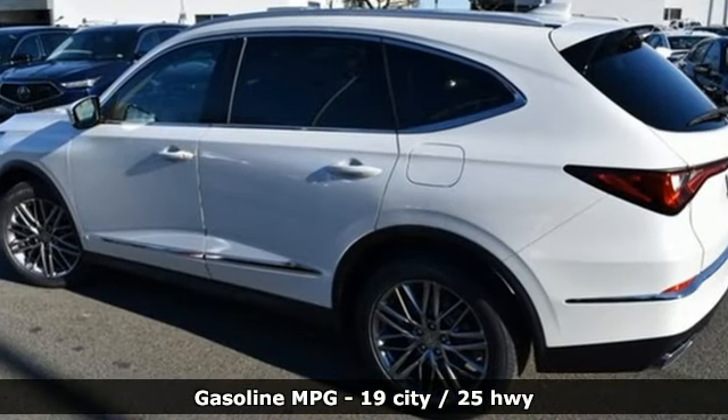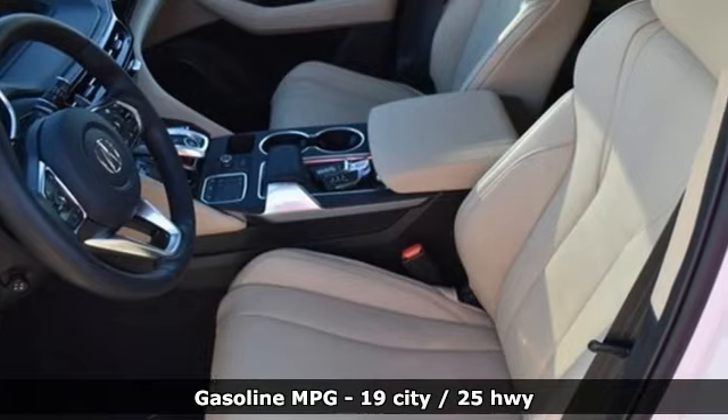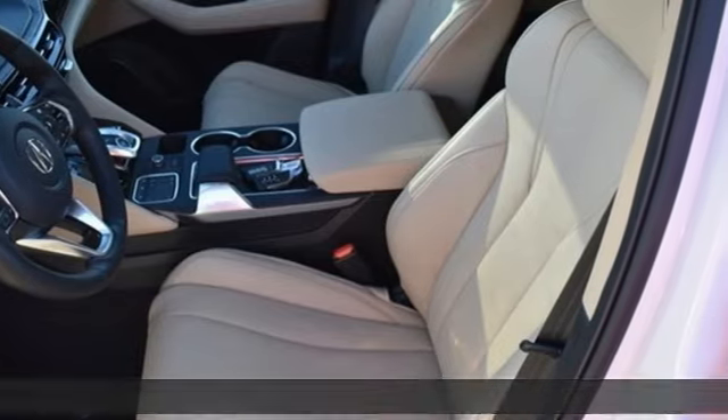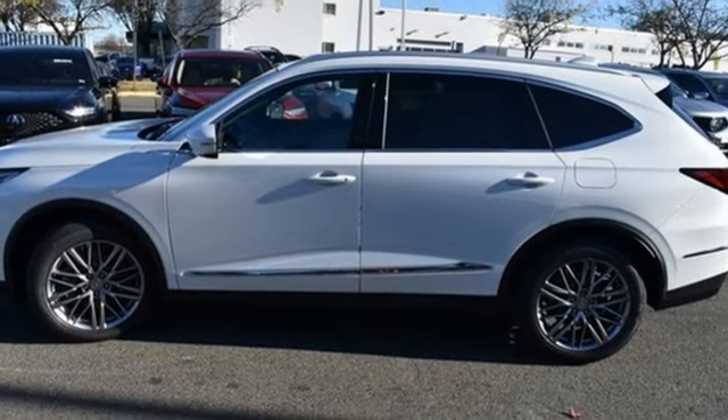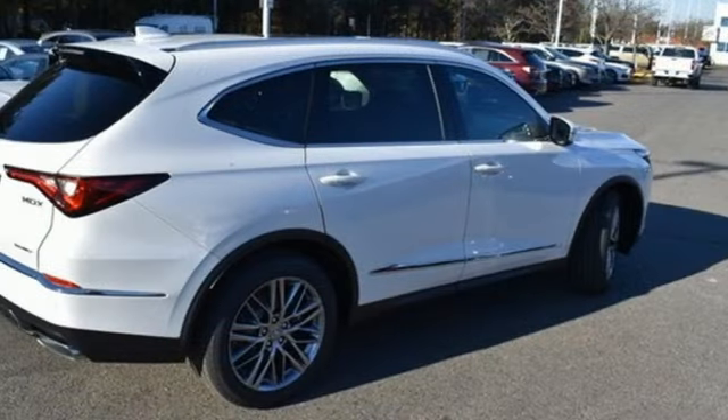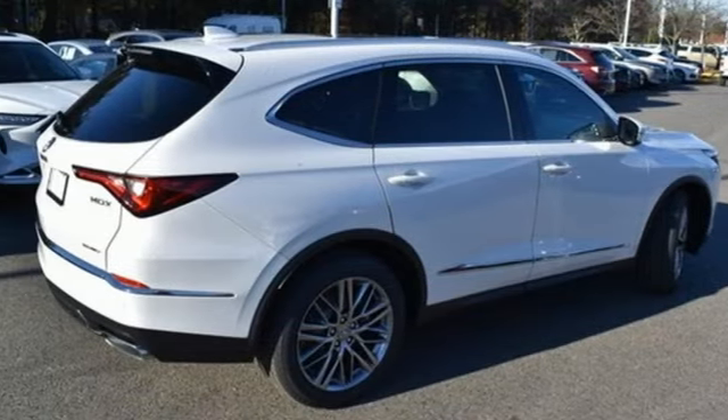Features include auto-dimming rearview mirror, Wi-Fi hotspot, dual-zone climate control, integrated navigation system with voice activation, V6 engine, and heated steering wheel.